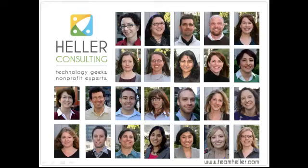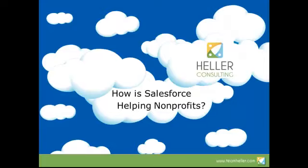Hello, and thank you for viewing this video from Heller Consulting. We help nonprofits select, implement, optimize, and grow their use of software to best support their missions and fundraising. The topic of this presentation is: How is Salesforce Helping Nonprofits?